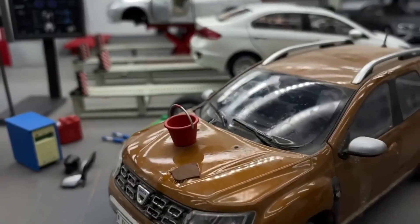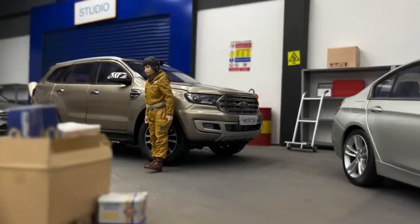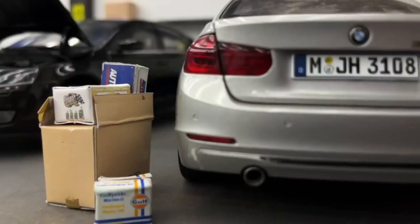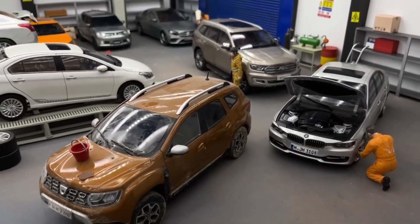Step inside and you'll find an open space where vehicles rest. Some garages even have shelves and hooks for keeping things organized. Just like we need good care, vehicles do too — garages help keep them in tip-top shape by guarding them against the weather's tricks.